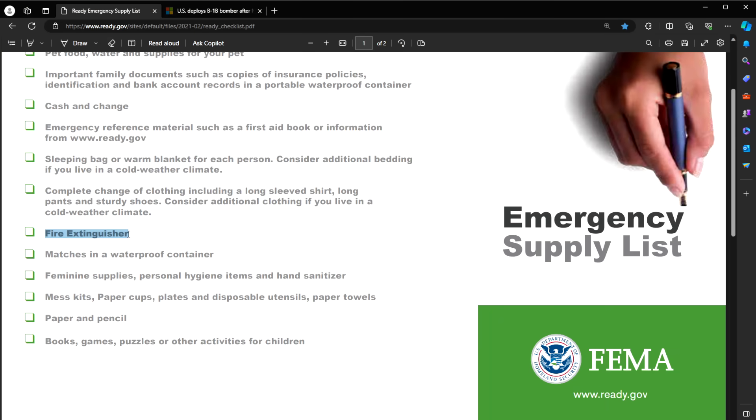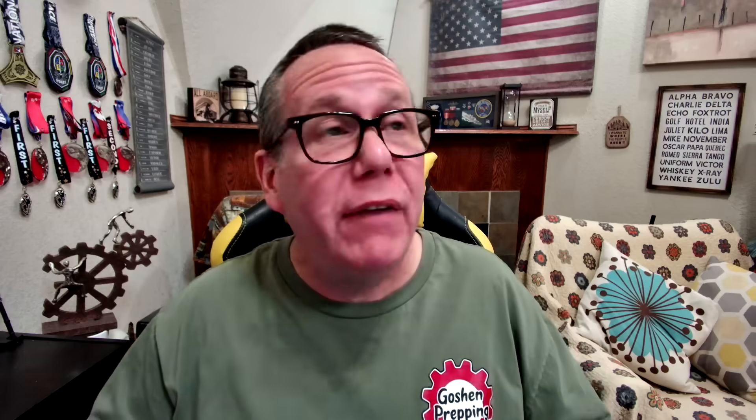A fire extinguisher — I'd recommend multiple, placed around your home. If you're going to do any type of open flame in your house, maybe a buddy heater or a wood stove, always have a battery-operated carbon monoxide detector just in case.